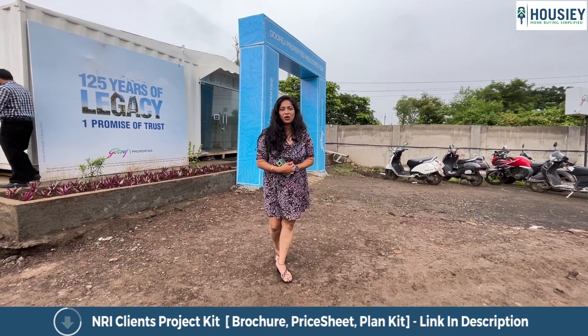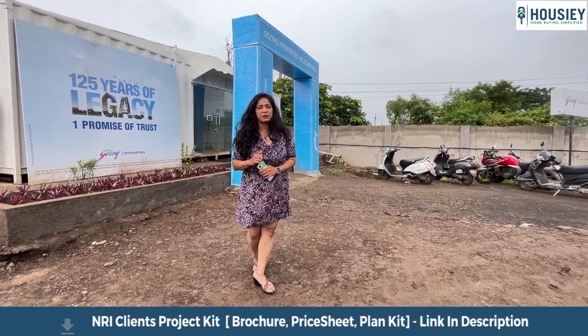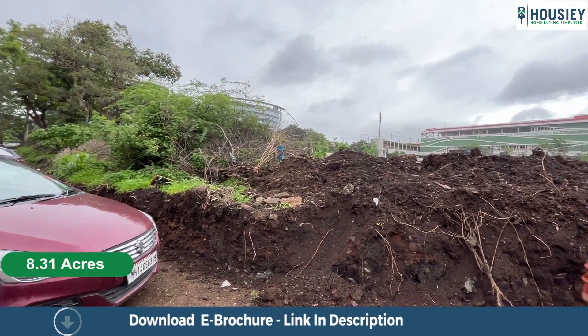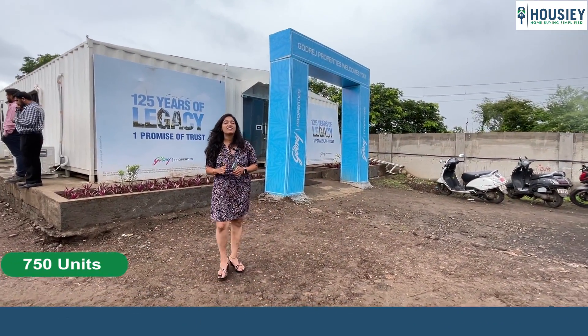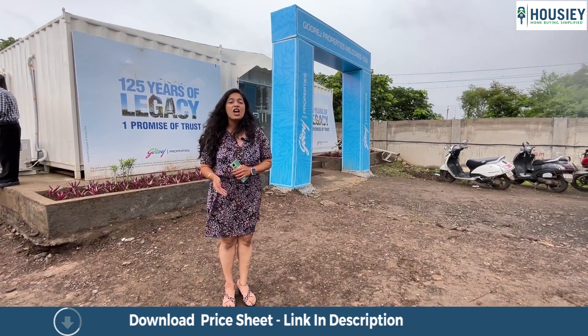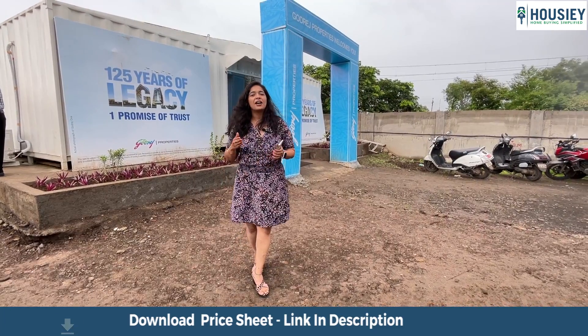I am here to do a project overview of this place. If you take a look around, this whole property is approximately 8.31 acres and they are going to have approximately 750 units of 2 BHK and 3 BHK apartments. Godrej has also launched this on their website.